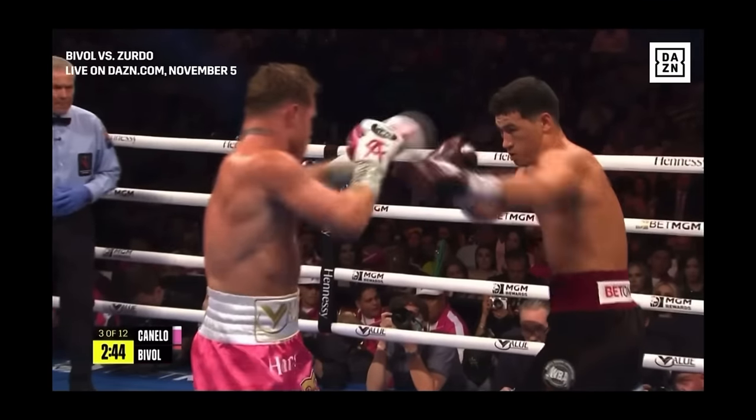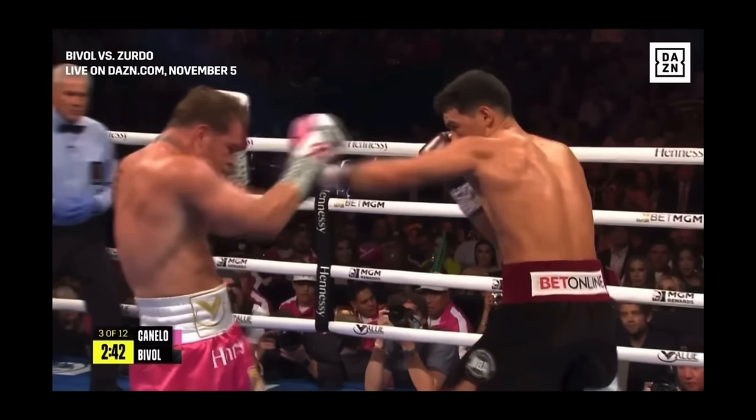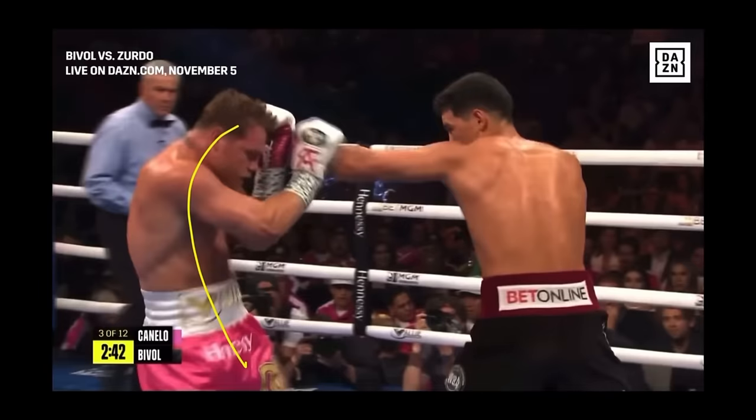As he builds up momentum he starts to throw double jabs, triple jabs, jabs then a hook, and so on. Starting with his jab, following up with another jab — notice that on the third jab, Canelo is starting to break his base. He started the sequence with his chin down and a solid base, but by the third jab he's breaking his base and starting to open up his body.